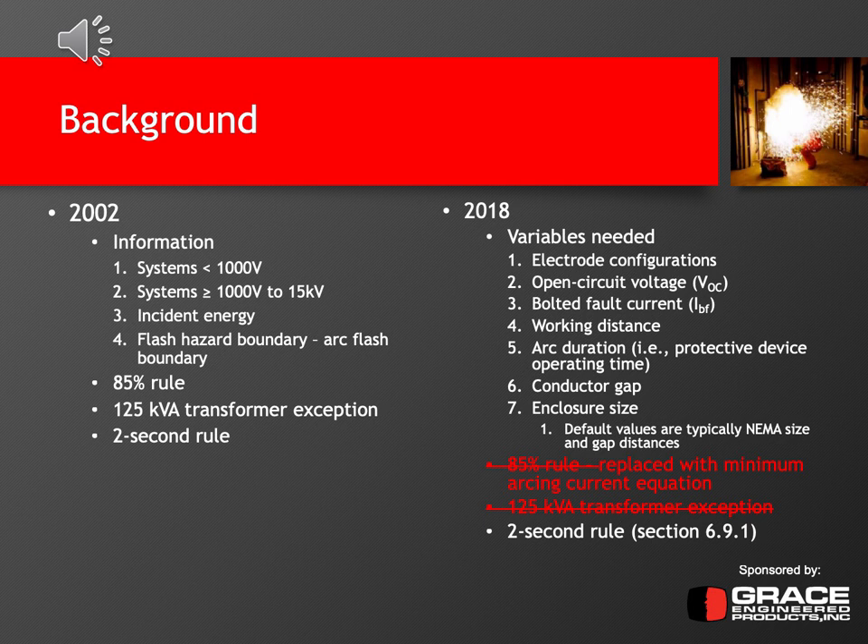The 2002 edition also had a 125 kVA transformer rule exception, where if you had a transformer less than 125 kVA providing equipment from an upstream position, you could eliminate or not perform the arc flash analysis for that downstream equipment. The 2002 edition also introduced the two-second rule, which basically says that if it's feasible for a person to remove themselves from an arc flash hazard within two seconds, then the incident energy calculation can be cut off at two seconds — even if the circuit breaker or fuse wouldn't operate for a much longer time.